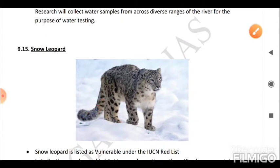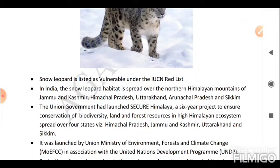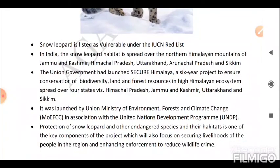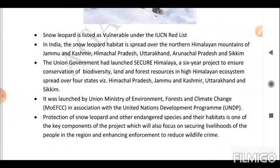Next is the Snow Leopard. Snow leopard is listed as Vulnerable under the IUCN Red List. In India, the snow leopard habitat is spread over the northern Himalayan mountains of Jammu and Kashmir, Himachal Pradesh, Uttarakhand, Arunachal Pradesh, and Sikkim. The Union Government launched 'Secure Himalaya,' a six-year project to ensure conservation of biodiversity, land, and forest resources in the high Himalayan ecosystem spread over four states: Himachal Pradesh, Jammu and Kashmir, Uttarakhand, and Sikkim.